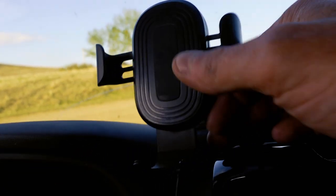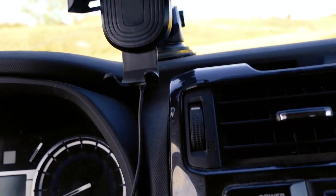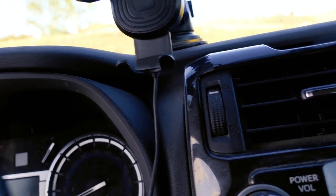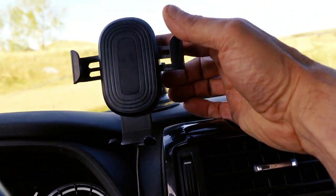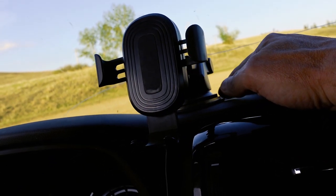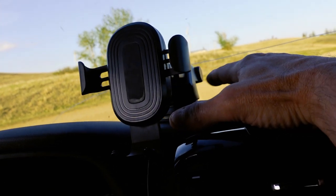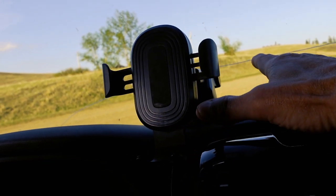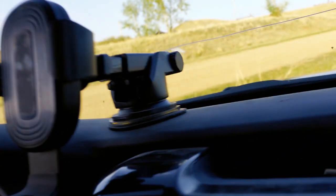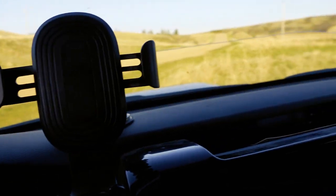I see some people drill RAM mounts into the side of the plastic, but I'm not at that stage of drilling holes in my 4Runner yet — maybe in a few more years. This thing works awesome. The mount is cheap as dirt and I'll put a link in the description below. Again, this head charges wirelessly via USB.